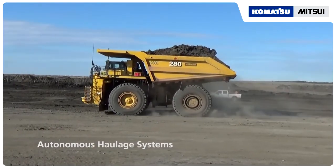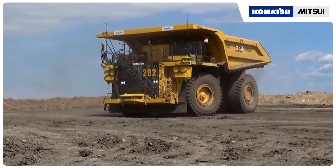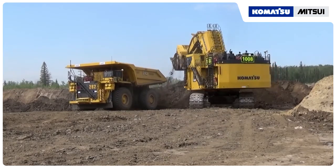One such collaboration involves autonomous haul trucks. Komatsu has developed technology that allows safe and efficient operation between manned mining equipment like shovels, graders and dozers, and autonomous haul trucks.